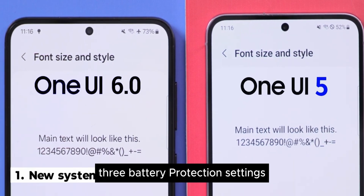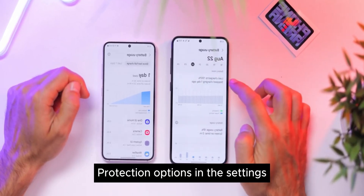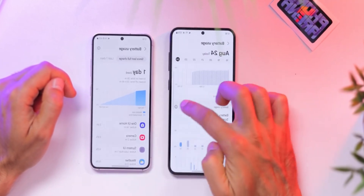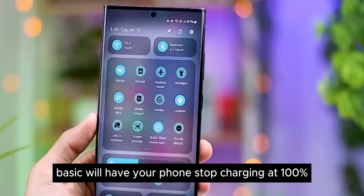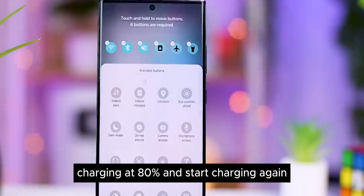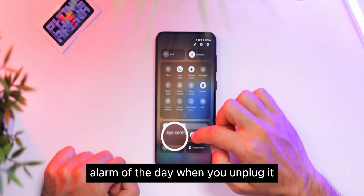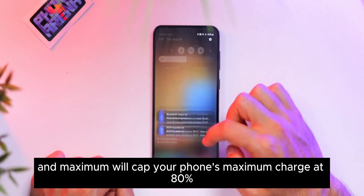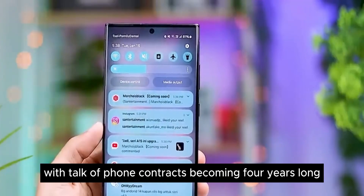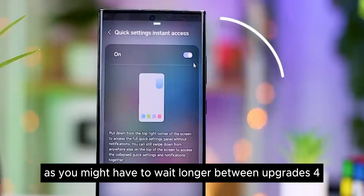Feature 3: Battery Protection Settings. In One UI 6.1 you'll get 3 new battery protection options in the Settings menu to keep your phone battery healthy when you charge it overnight. Basic will have your phone stop charging at 100% and only restart when it reaches 95%. Adaptive will pause charging at 80% and start charging again so it's topped up in time for your first alarm of the day. Maximum will cap your phone's maximum charge at 80%. With phone contracts potentially becoming 4 years long, you'll want to keep your handset and battery in good condition.